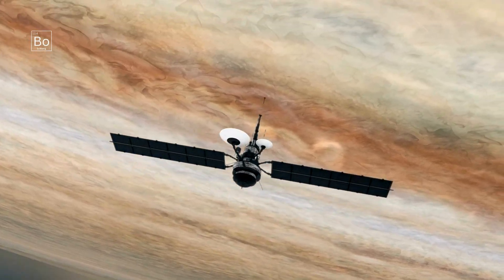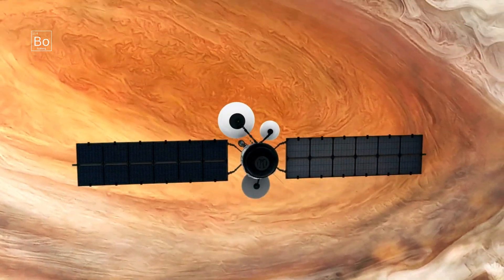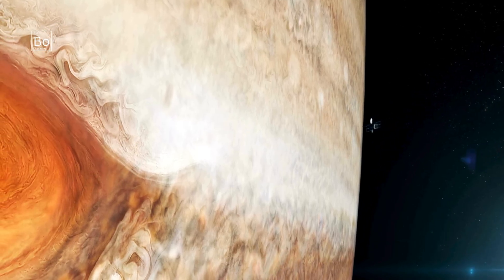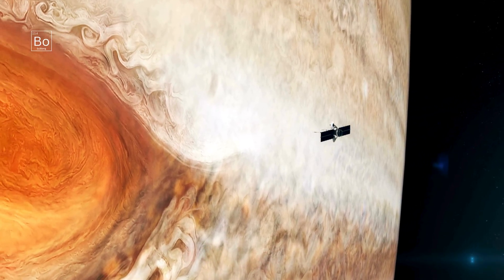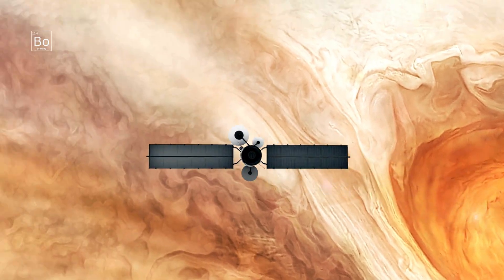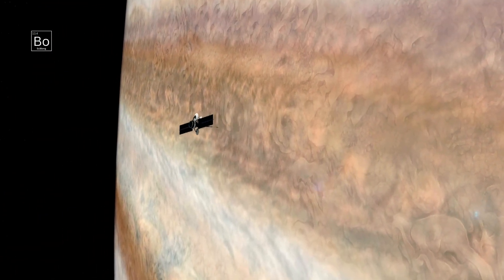What if the longest-lasting storm in the solar system isn't just a cloud feature, but a deep, warm, churning engine buried under Jupiter's atmosphere? Today, we dive into the Great Red Spot — how it works, how deep it goes, why it's changing, and the wild science that still has researchers scratching their heads.